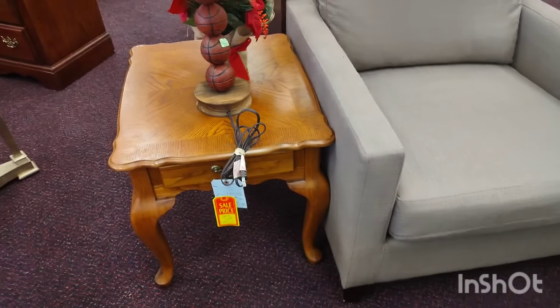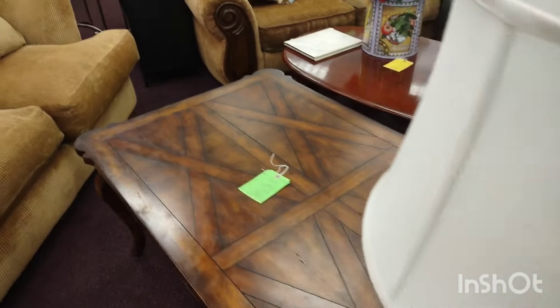You can barely see the country table — it's too close together. That was a cute country-style table. And that coffee table — breathtaking.